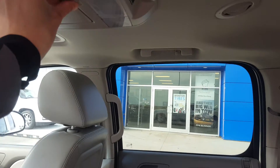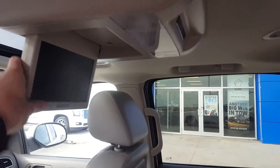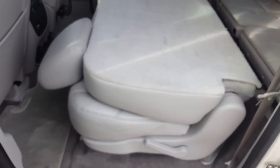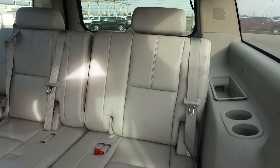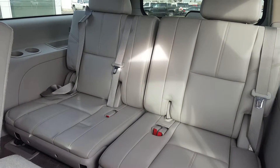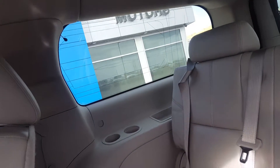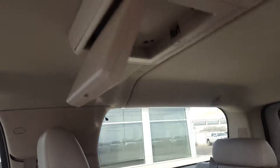We have a second row DVD player. And you can see the second row folds down flat. We've got a third row split folding three-passenger bench seat, and this third row is completely removable. We do have a third row DVD player as well.